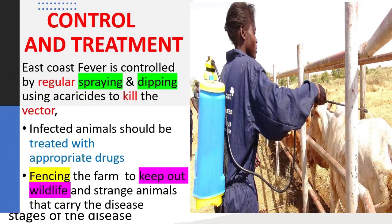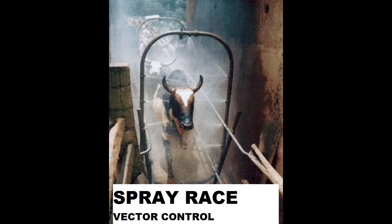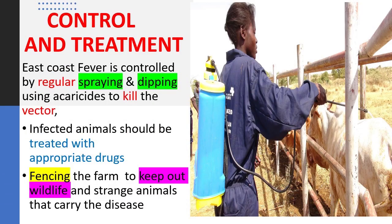Control and treatment: East Coast Fever is controlled by regular spraying and dipping using acaricides to kill the tick vector. Infected animals should be treated with appropriate drugs. The farm should also be fenced to keep out wildlife and strange animals that carry the disease.